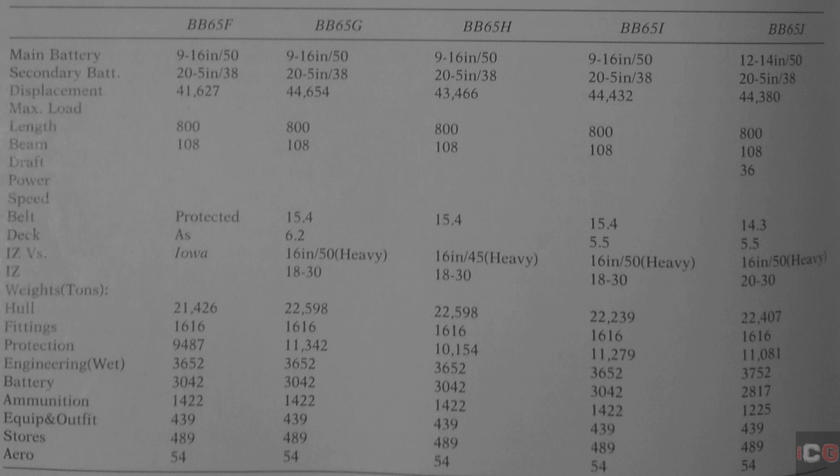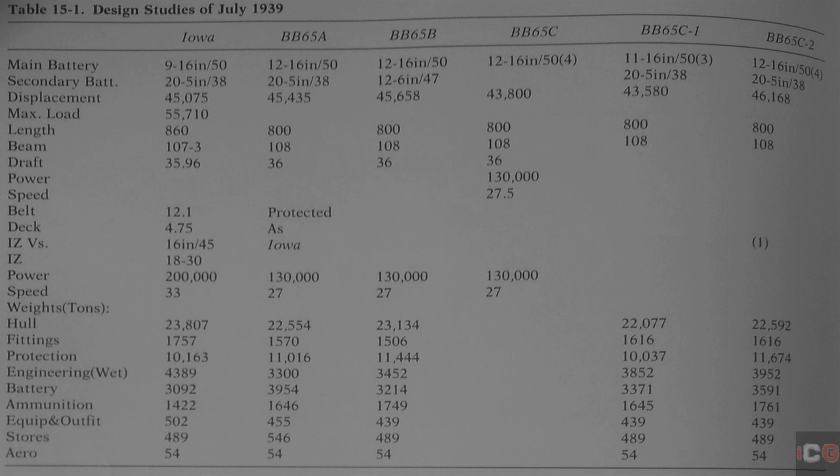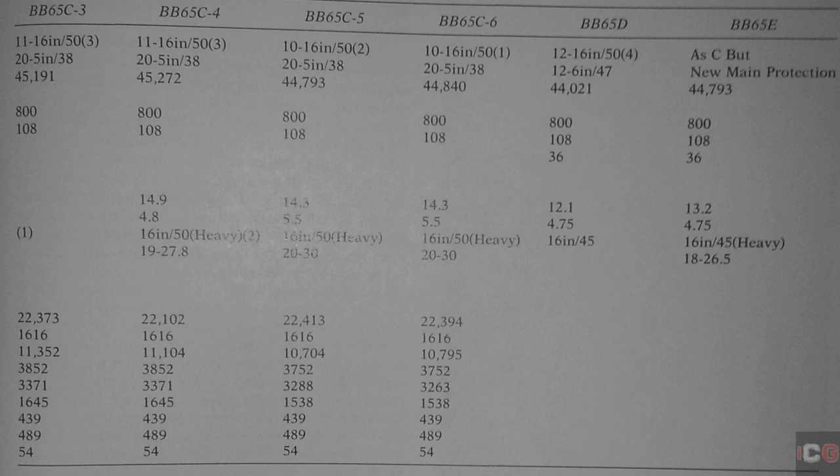Starting with BB-65F, there was an attempt to sacrifice firepower for protection. The designers sacrificed one triple-turret to provide better armor protection, leading to a whole series from BB-65F all the way to BB-65I. The most extreme option was BB-65J, which opted for 12 14-inch guns with full protection from the 2,700-pound shell fired from 16-inch 50-caliber guns between 20,000 and 30,000 yards. Yet the lack of improved firepower led designers to revise earlier designs, exploring everything from 10-gun designs with two triples in front and a quad in back, to 11-gun configurations with two quads and a triple. None of these designs were fully satisfactory.